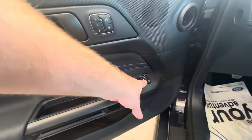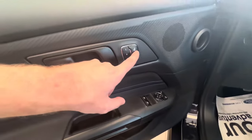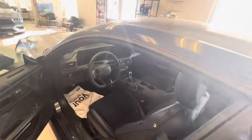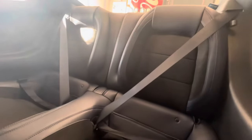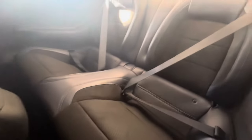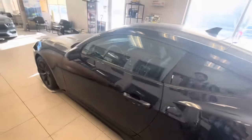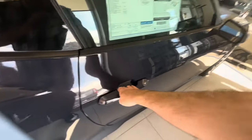Power windows, power mirrors, and power locks over here on the driver's side. There's a lever here — pull on that to gain access to the rear. It fits about two rear occupants in that backseat area. Now we'll go ahead and check out the passenger side.